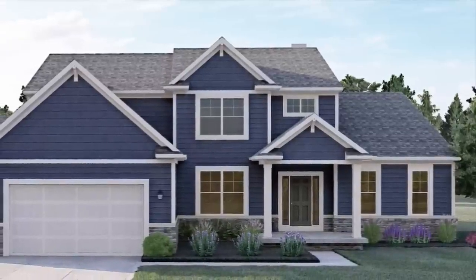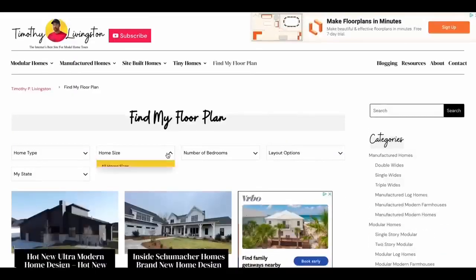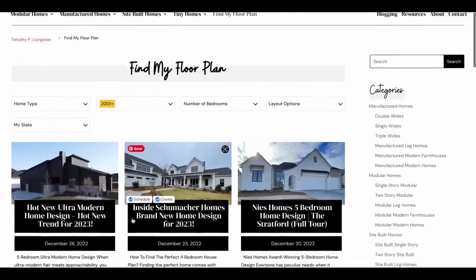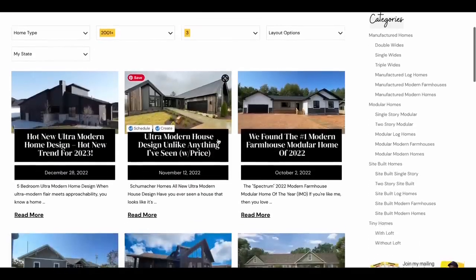Before we get inside, if you would like more information on this model or any of the models that we've toured across the country, you can use the Find My Floor Plan Finder on our website at timothyplivingston.com to filter homes based on your specific needs. It's all 100% free, so definitely go check that out. You can find the link for that down in the description.